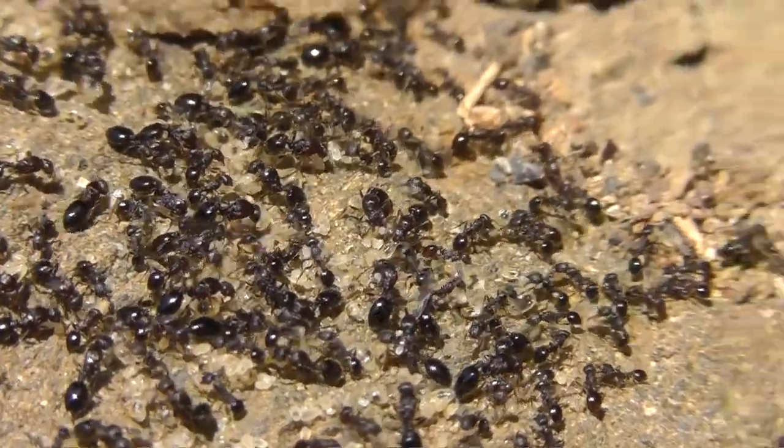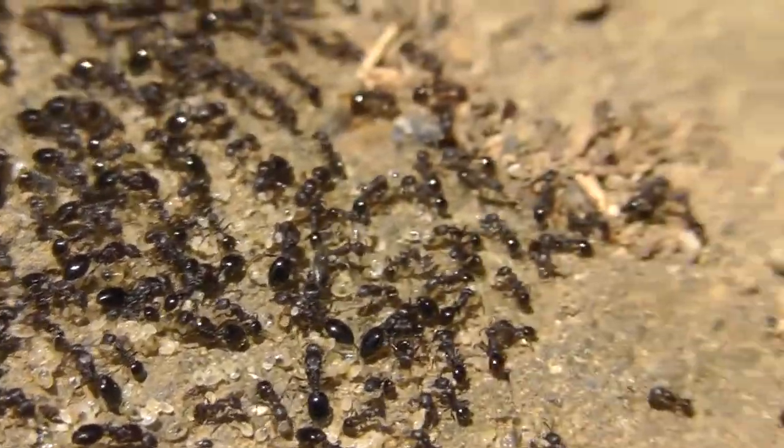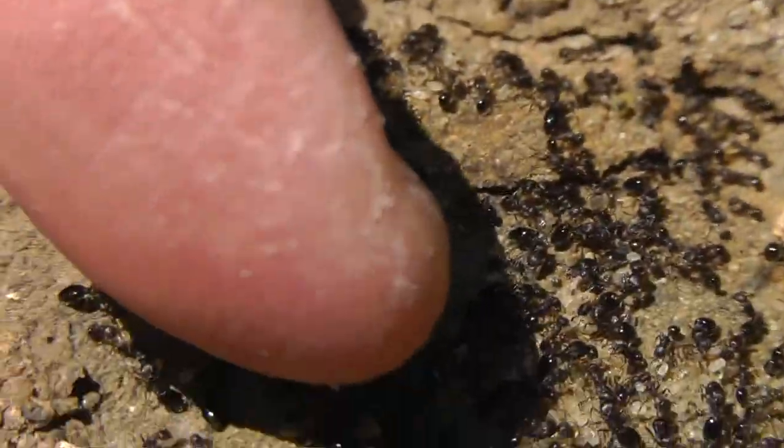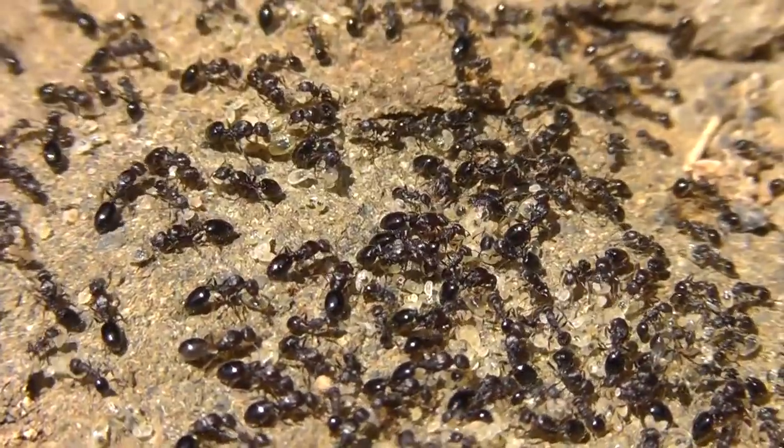Put your finger in there. Let's see how close that is — you can see how big they are. I'll put my finger close to them. You can see the tip of my finger. Very tiny ants.